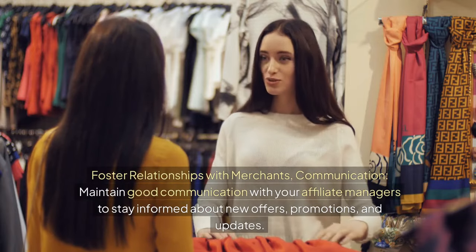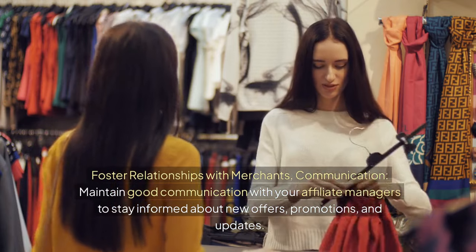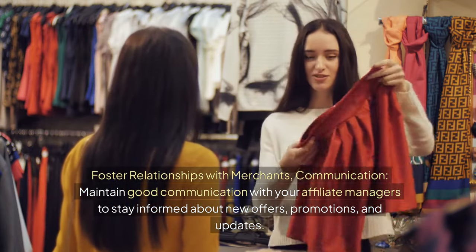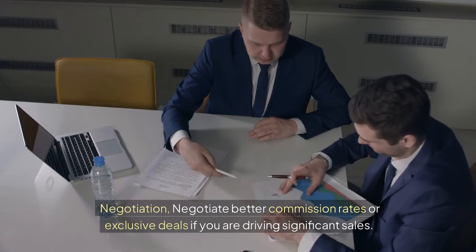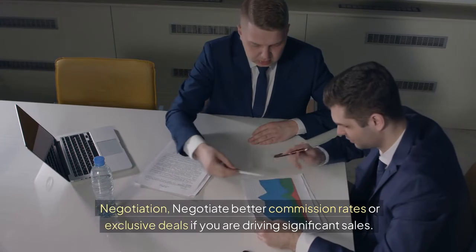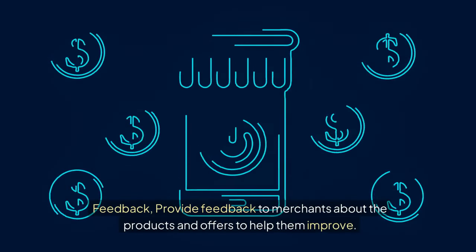Foster relationships with merchants. Maintain good communication with your affiliate managers to stay informed about new offers, promotions, and updates. Negotiate better commission rates or exclusive deals if you are driving significant sales. Provide feedback to merchants about the products and offers to help them improve.